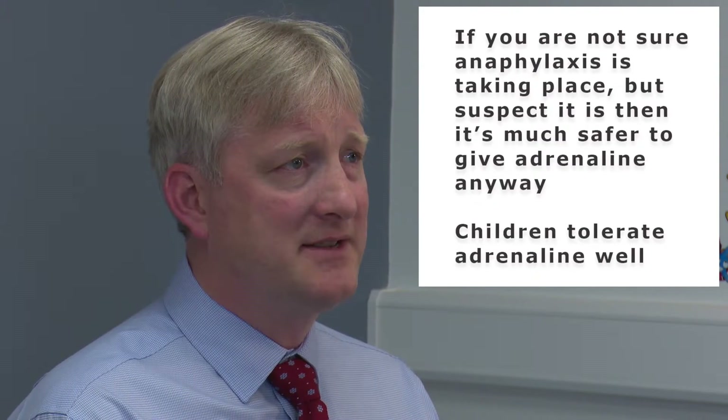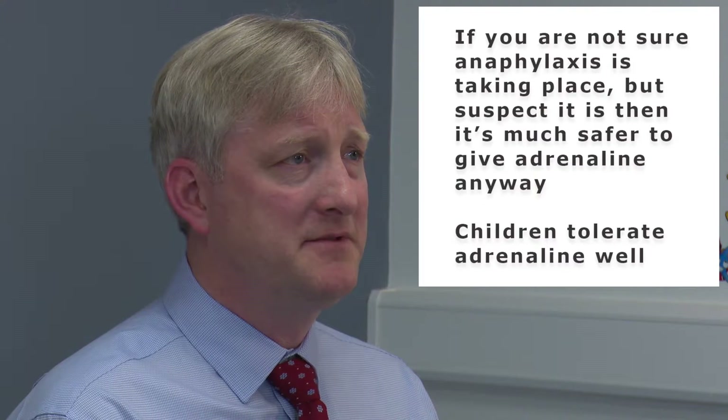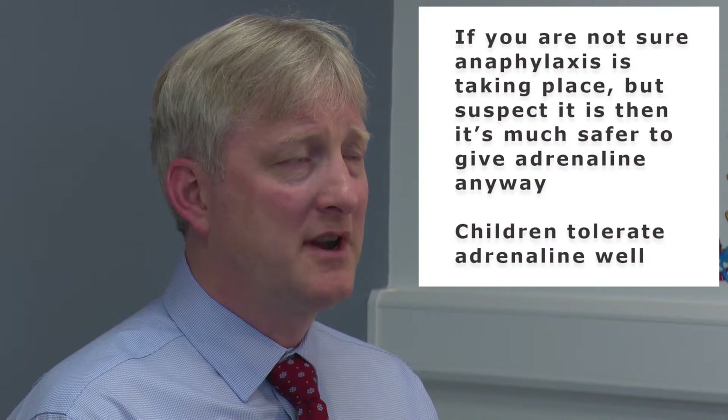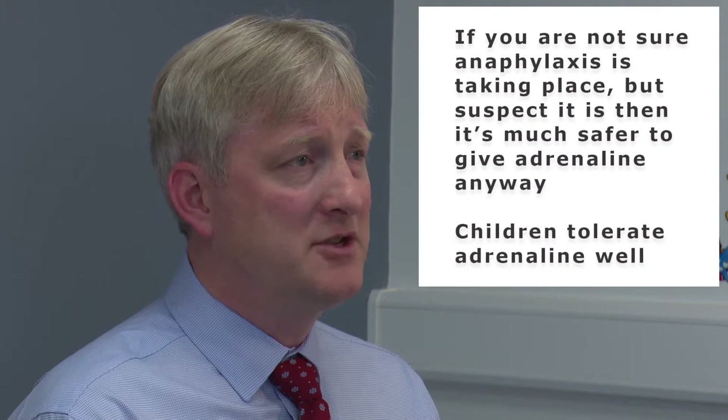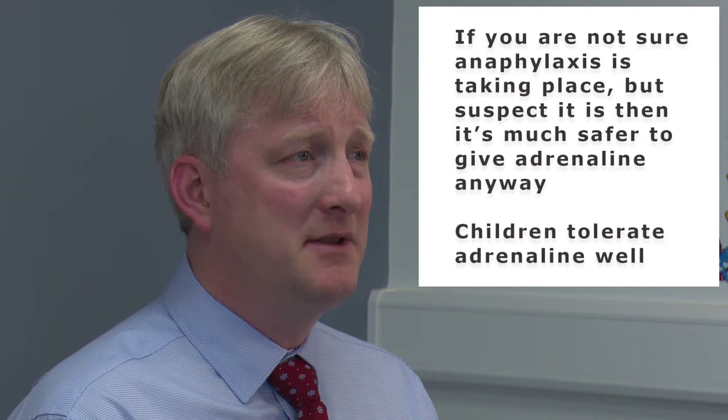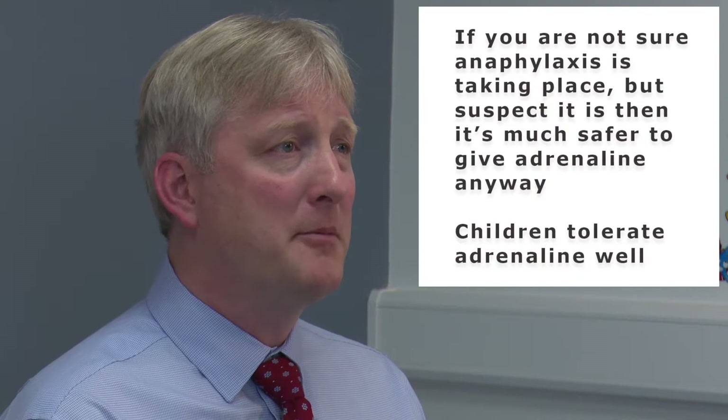If you're not sure that the features they're having are typical of anaphylaxis, but you suspect because of difficulty in breathing or circulatory collapse that this may be happening, then it is much safer to give adrenaline. Adrenaline is well tolerated by children and it is very unusual that it would do any harm to a child.